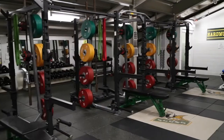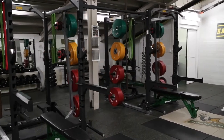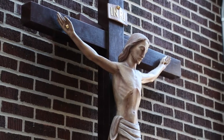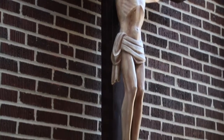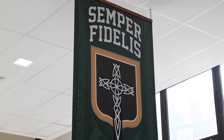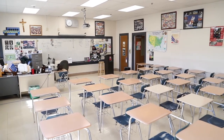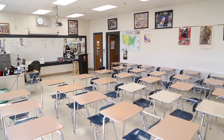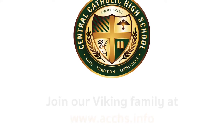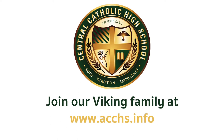In the back, our weight training area is designated for athletes during practice and also hosts our snack bar for games. For more than 90 years, Allentown Central Catholic has been synonymous with quality, faith-based education. Through the values and opportunities that Allentown Central Catholic provides, our graduates are well-prepared to meet the challenges and complexities of an ever-changing world. To join our Viking family, please visit ACCHS.info.